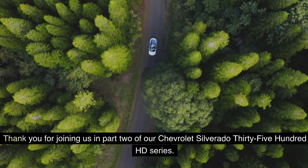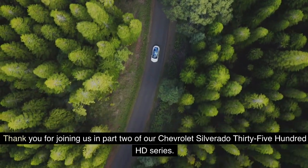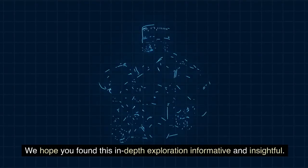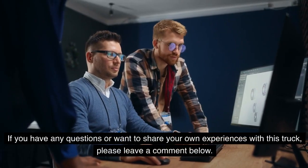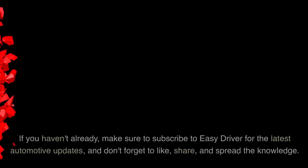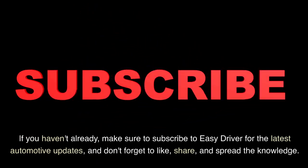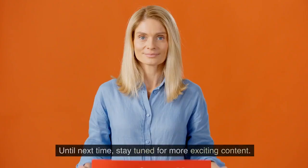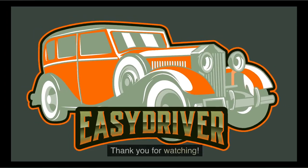Thank you for joining us in Part 2 of our Chevrolet Silverado 3500 HD series. We hope you found this in-depth exploration informative and insightful. If you have any questions or want to share your own experiences with this truck, please leave a comment below — your feedback is invaluable. Make sure to subscribe to Easy Driver for the latest automotive updates, and don't forget to like, share, and spread the knowledge. Until next time, stay tuned for more exciting content. Thank you for watching.